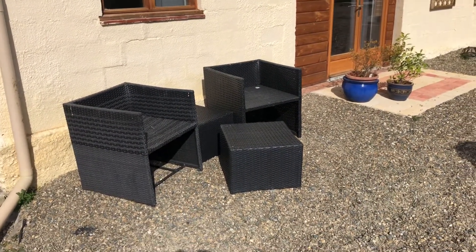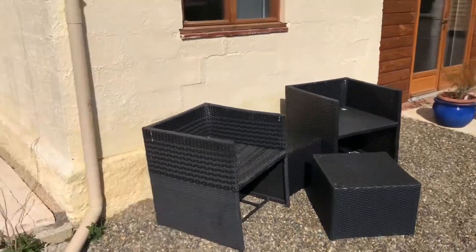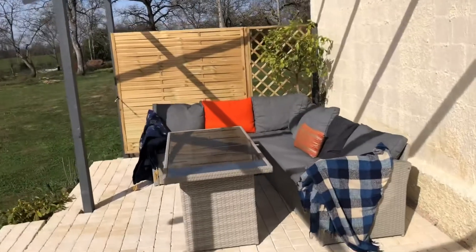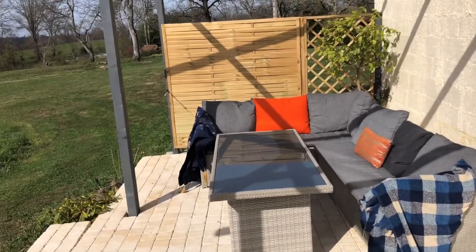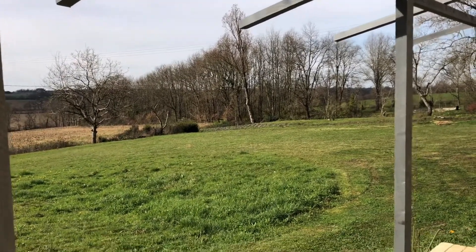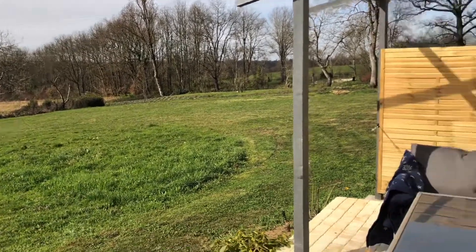We have a couple of chairs outside to enjoy your morning coffee, and you can enjoy a glass of wine on our terrace. The sun sets over behind those trees there and it's a really nice place to have a glass of wine in the evening.